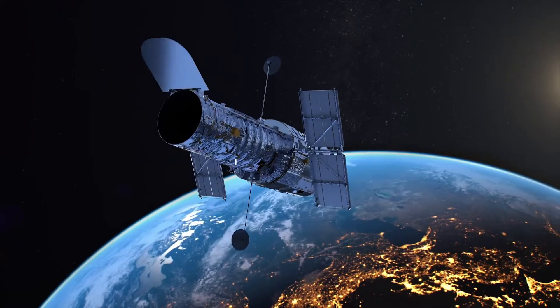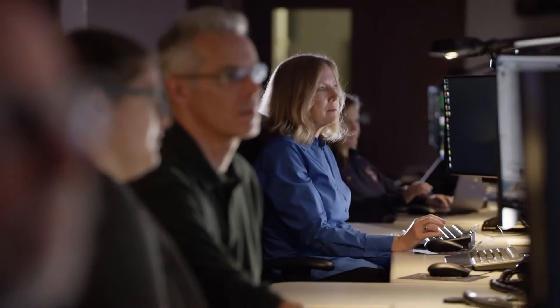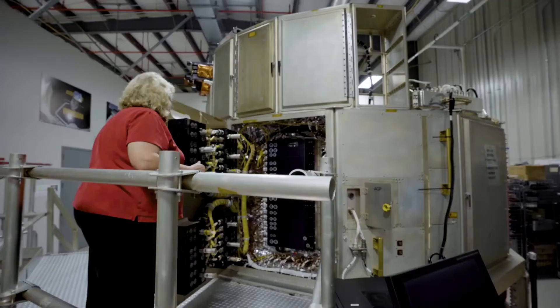Hello friends. NASA's Hubble Space Telescope pauses science due to gyroscope issue. NASA is working to resume science operations of the agency's Hubble Space Telescope after it entered safe mode on November 23 due to an ongoing gyroscope issue.